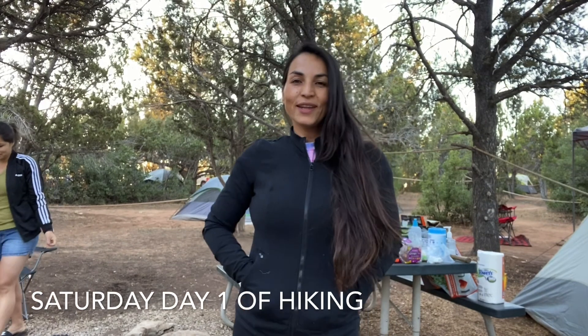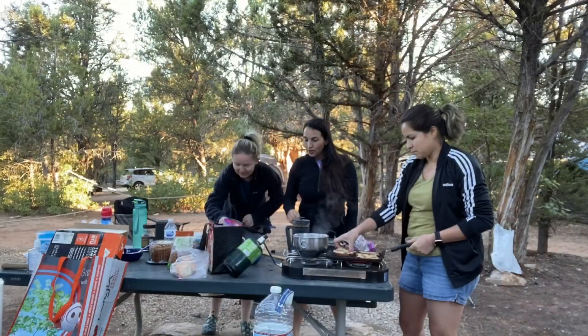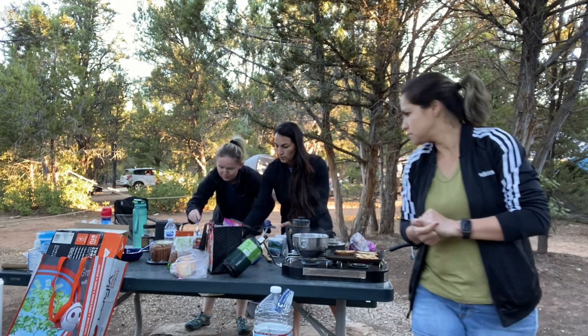Good morning everybody, what time is it? It's 7 a.m. in the morning. We didn't sleep very good — I'm not gonna tell you why — but we're cooking breakfast right now and we're gonna get ready to go hiking. I can hardly open my eyes!